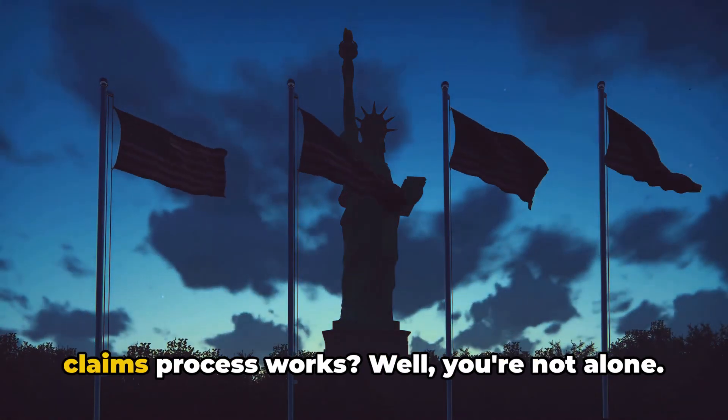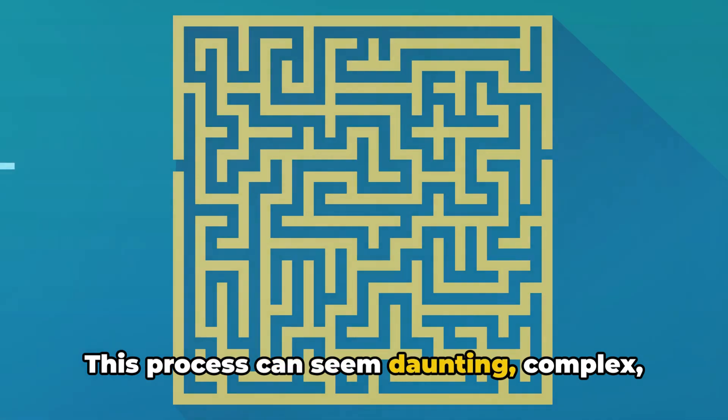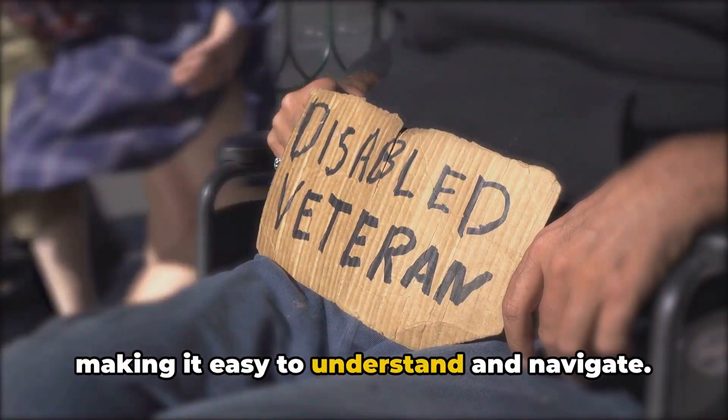Ever wondered how the veteran disability claims process works? Well, you're not alone. This process can seem daunting, complex, and downright confusing. That's where we come in. Our goal in this video is to break down the veteran disability claims process, making it easy to understand and navigate.